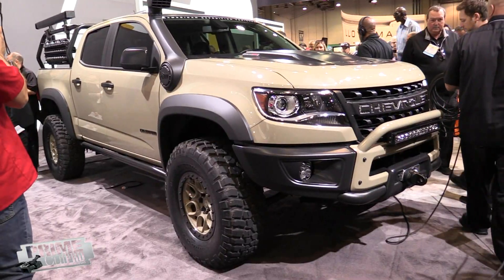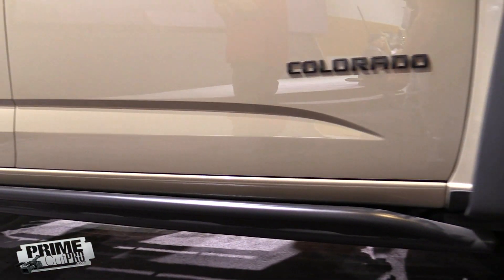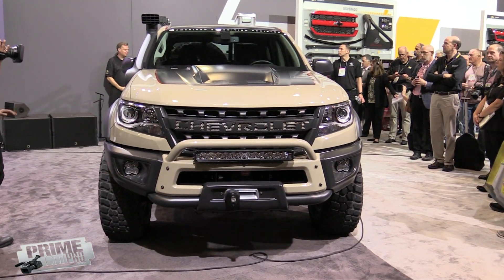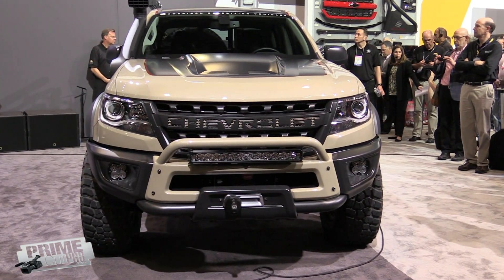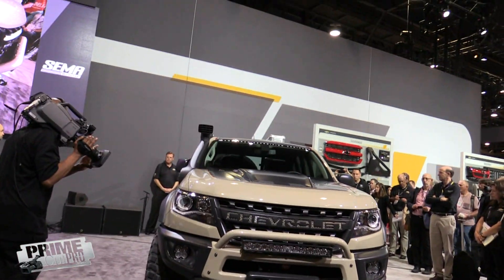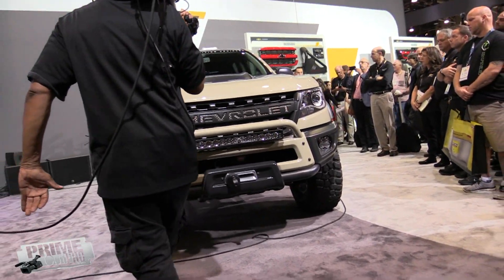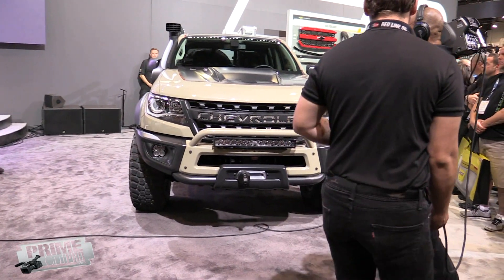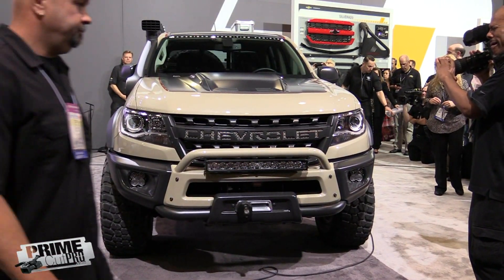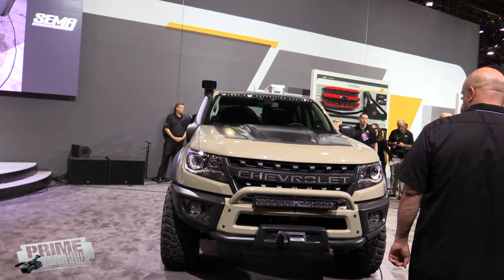It is my pleasure to introduce the Colorado ZR2 AEB concept. This is Chevrolet's vision of the ultimate Overland Colorado, raising the ZR2's rock crawling and desert running agility to the next level. This concept was created in collaboration with off-road manufacturer American Expedition Vehicles, a renowned company on the cutting edge of four-wheel drive parts and accessories.